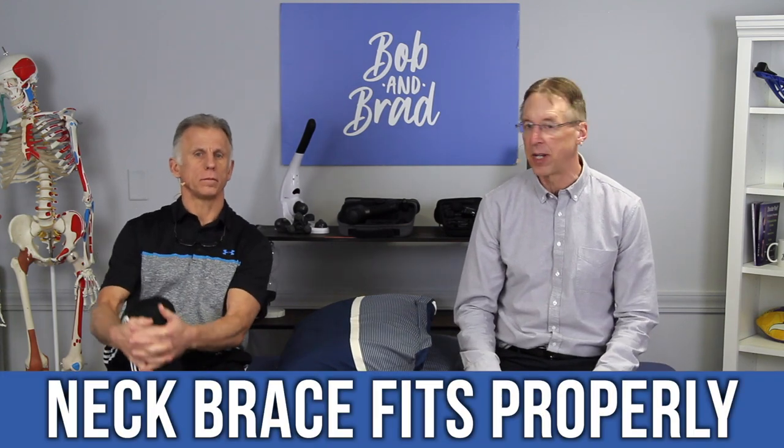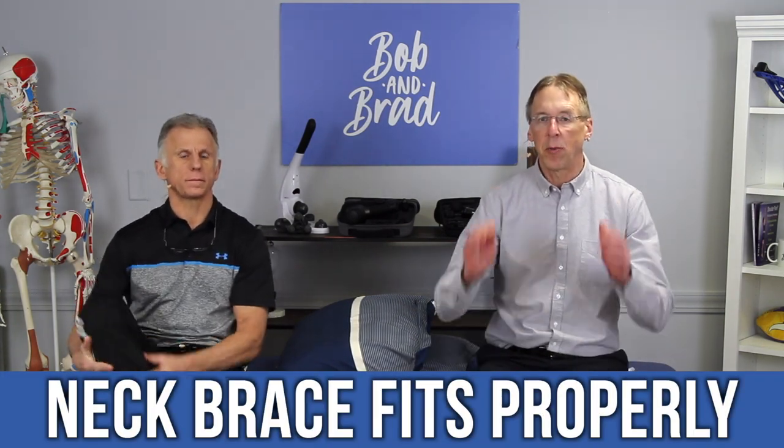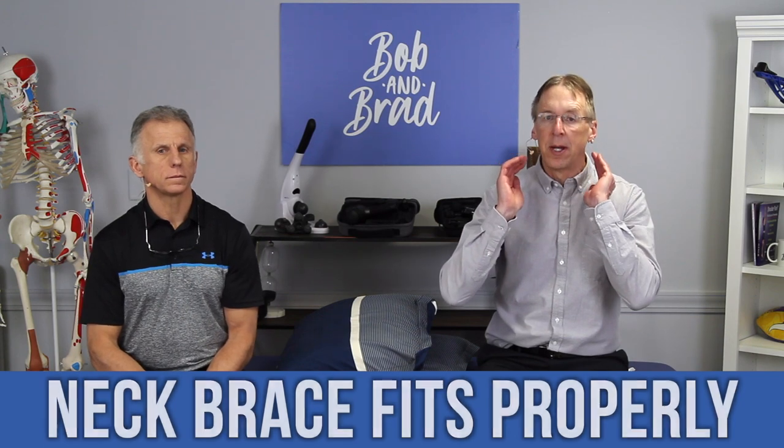The first thing is you want to make sure the fit is okay. You want to make sure that it's comfortable and not too tight, but it has to be tight enough to provide support. You can't keep it so loose that your neck is moving around. So you've got to find that happy medium.